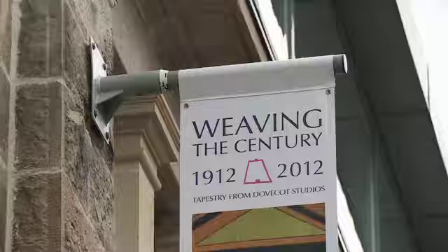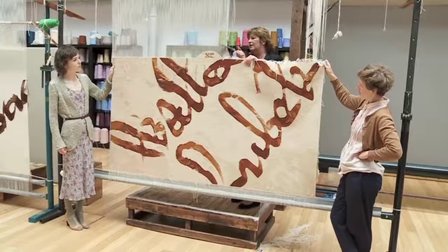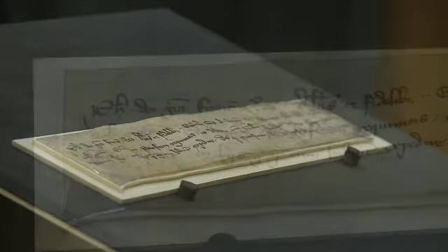I'm here at the Dovecote Studios in Edinburgh where we're seeing the finishing touches to these magnificent tapestries that will form part of the exhibition taking place in the Scottish Parliament, which will show the two letters that are connected with William Wallace.